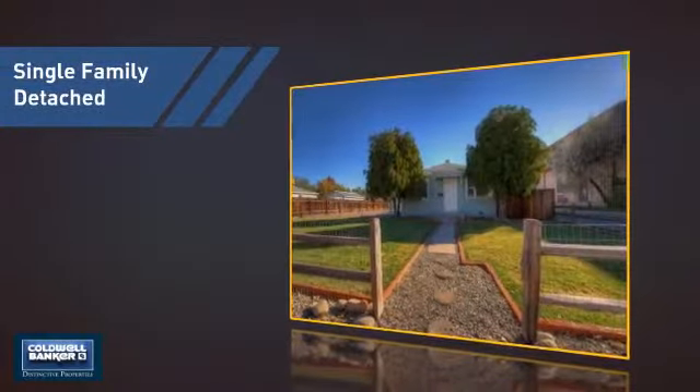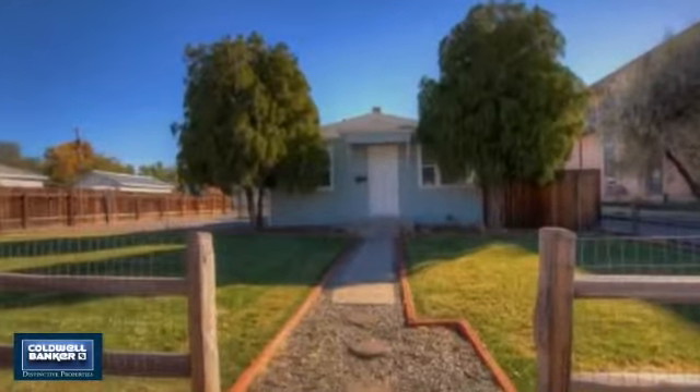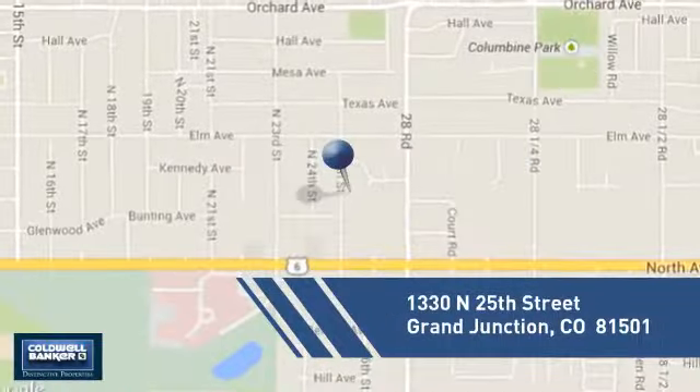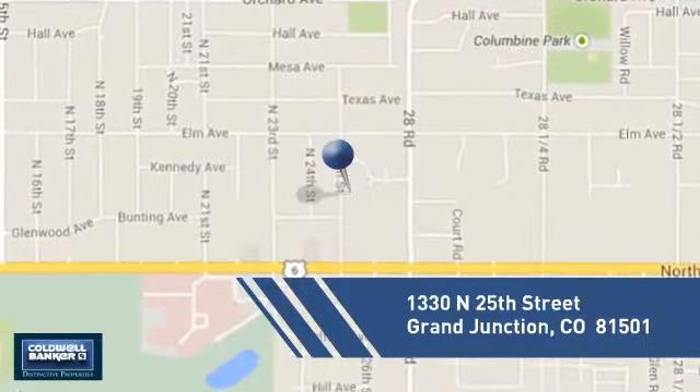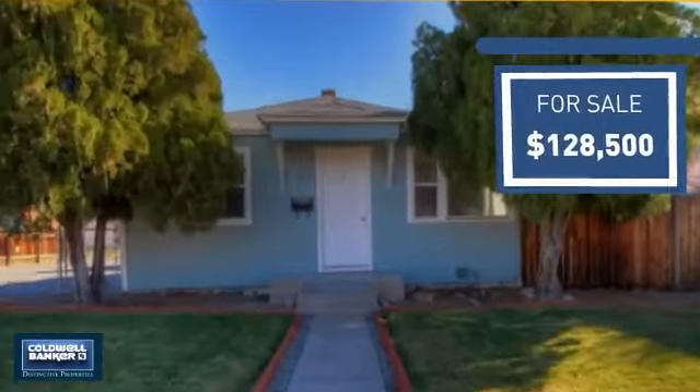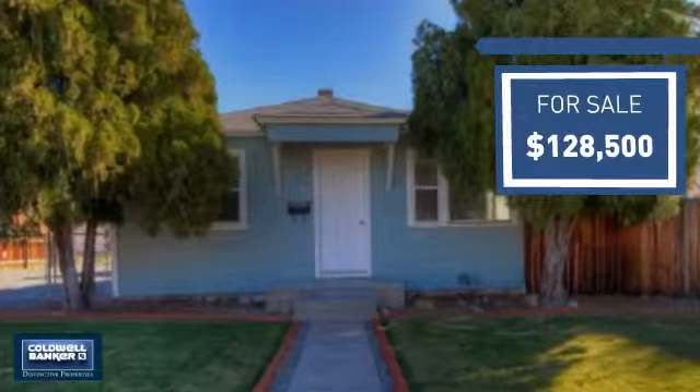This detached home is a great choice for families who want the privacy of their very own lot, and it's located in this area. Currently listed at just under $130,000, it offers an excellent value for the area.